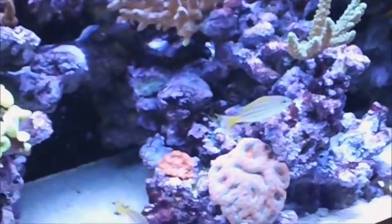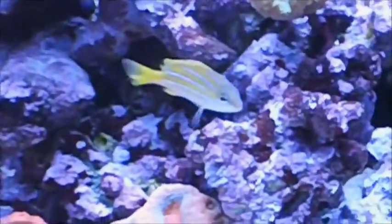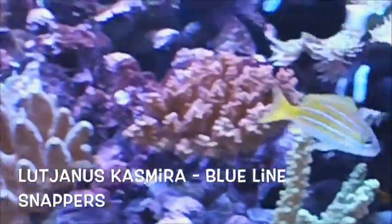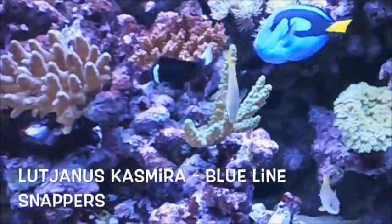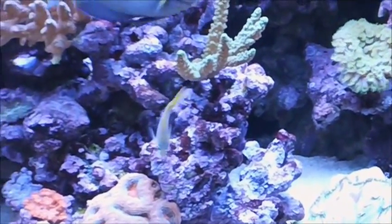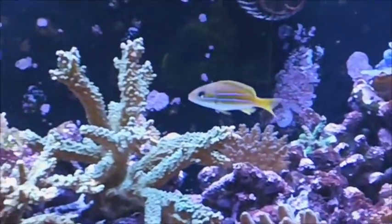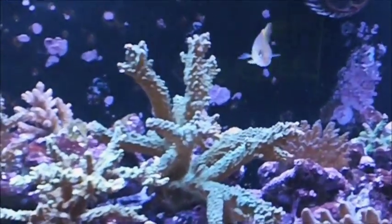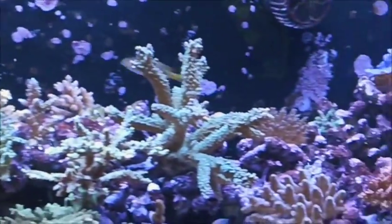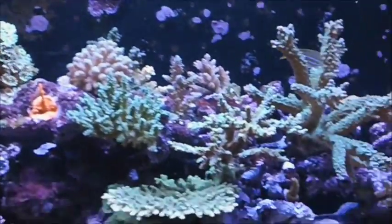I love these blue-line snappers — Lutjanus kasmira, I believe, is the proper name. We had six of them in there and we wanted them to school and feed together. When we raise them up, we'll probably have them for sale.